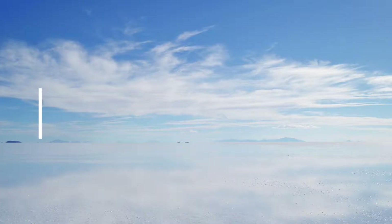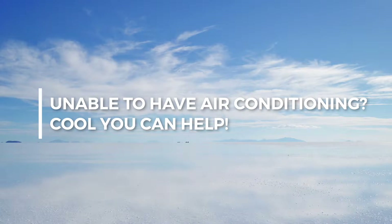Hi, this is Savva, Technical Director of CoolU, and today I'm going to help you out because you've been told you can't have a conventional air conditioning system.